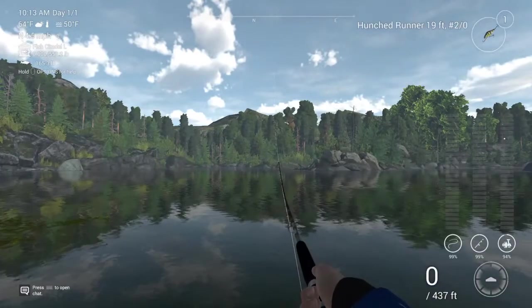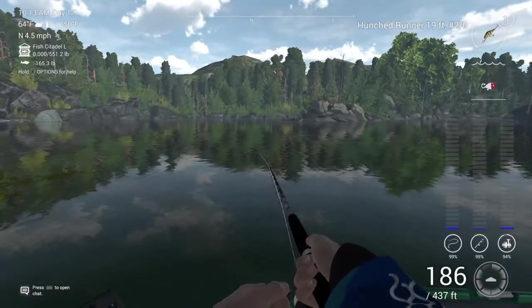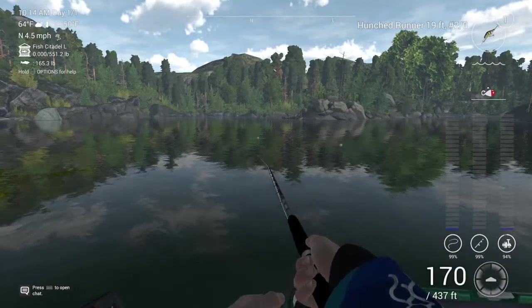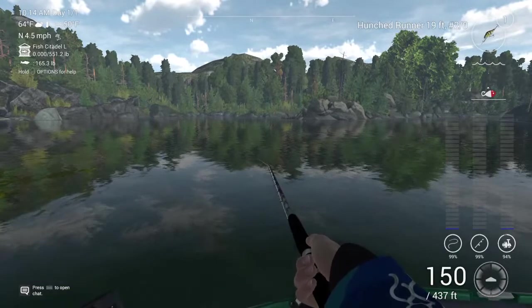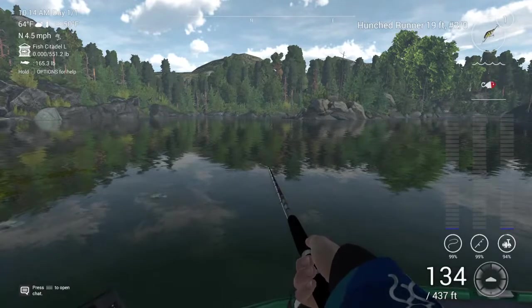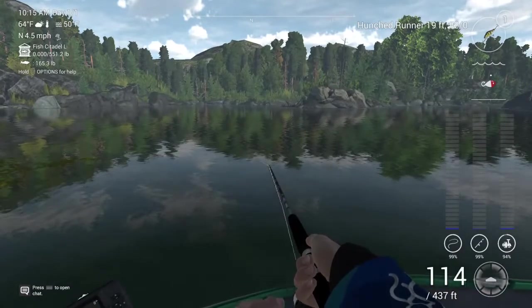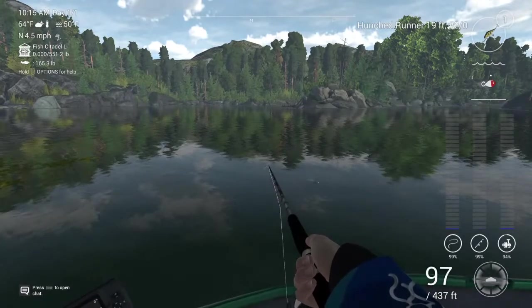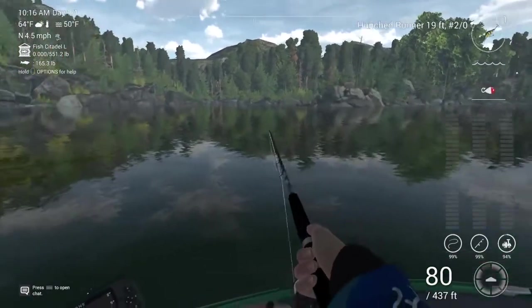This is a hunched runner — I don't know if it's a floating or sinking bait. Oh, it's a floater. She's diving quick, and ooh it's right on the bottom. I like that. It's getting deep — we're over the hole where the monster lies. Oh, we just got a hit again around the same spot and a similar depth.